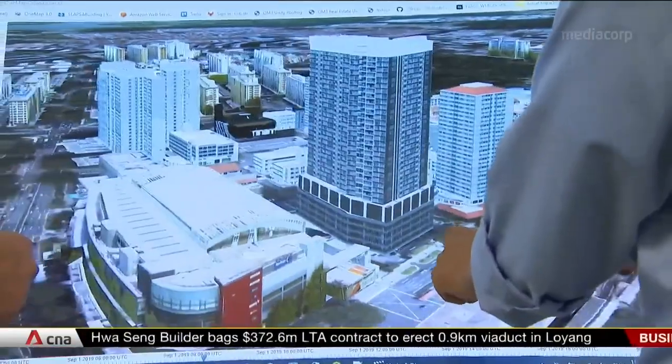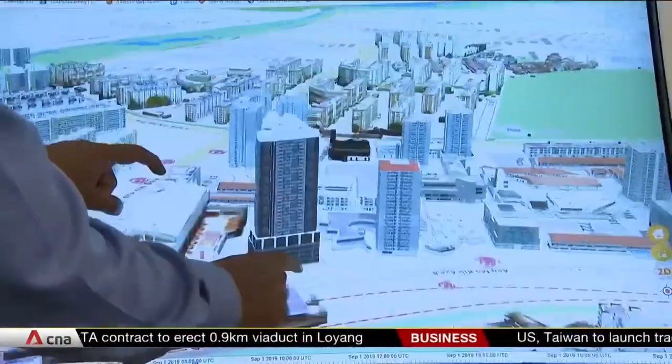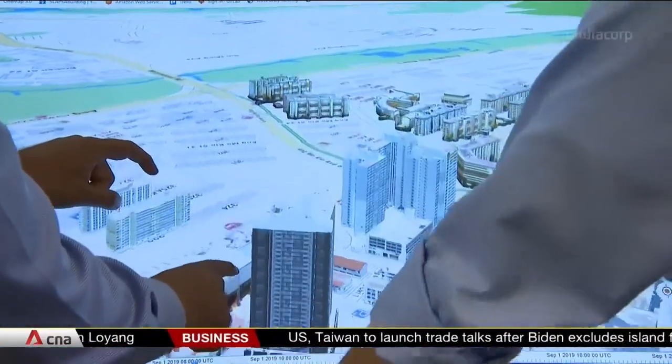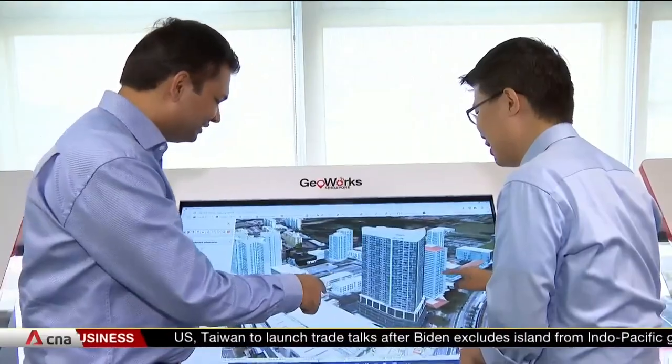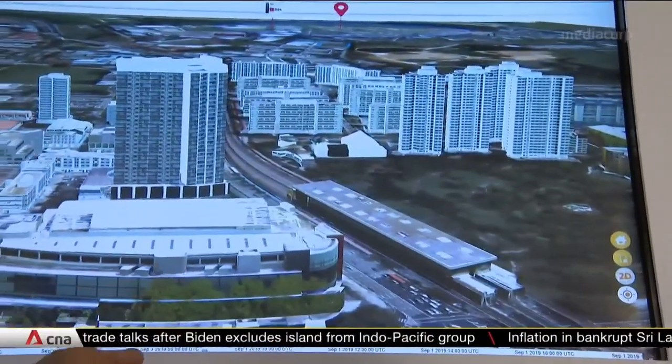The government has been tapping on similar geospatial tech, such as OneMap and OneMap 3D platforms, for healthcare, transport, and real estate purposes. Now it's taking a step further by bringing property developers on board in a deal to promote the use of the technology in the sector.